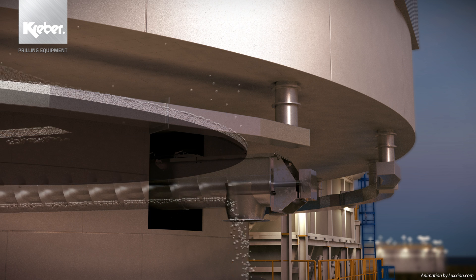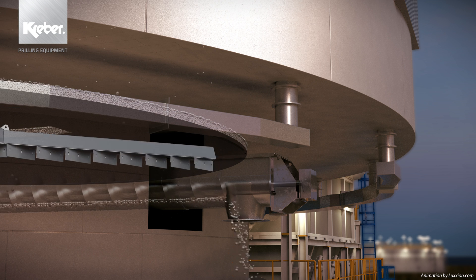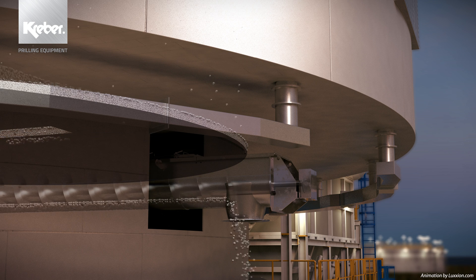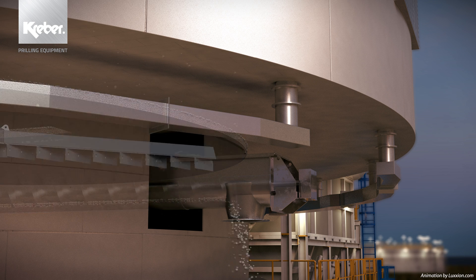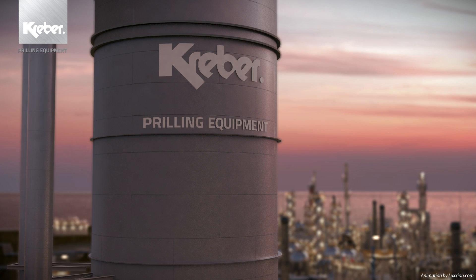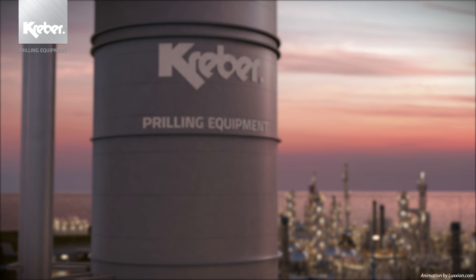For over 50 years, Kraber has been refining its prilling knowledge and working methods right down to the finest detail. All the lessons, findings, errors and experiences have been worked into the Kraber prilling equipment designs. Our method is to manufacture machines that deliver the best performance and are the most suitable for your process. Only with these highly sophisticated components, which are matched to the most scrutinizing details, is the highest prill quality achieved against the lowest operational costs and emissions. Only Kraber is able to let you experience the thrill of a perfect prill.